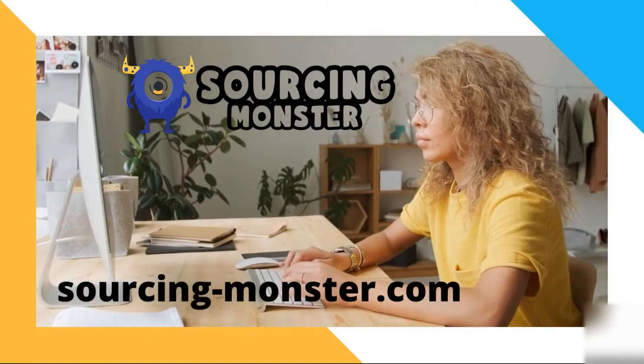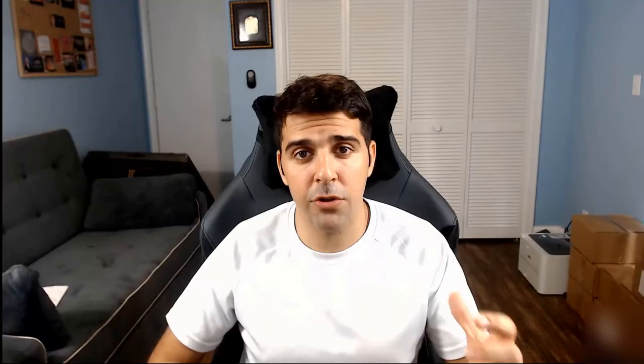Subscribe to the channel and click the bell if you want to get updates about more videos like this one. Go to sourcing-monster.com and subscribe to the newsletter because I share tips and updates there that I don't share here.